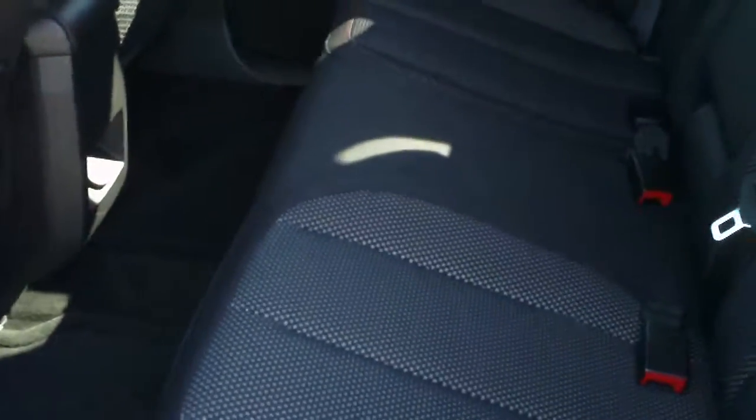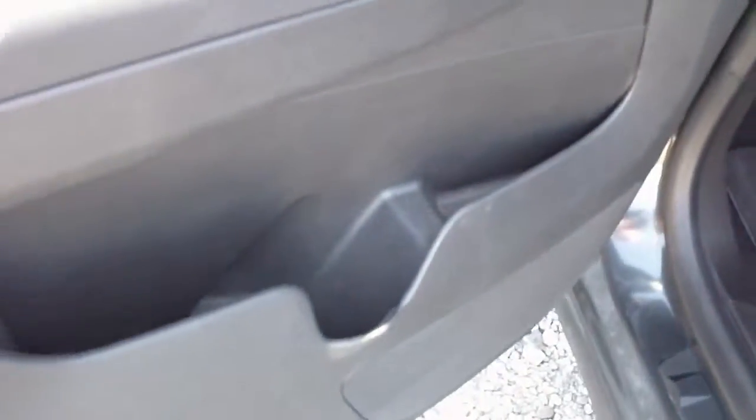This is the jet black cloth interior. Center armrest with cup holders and another 12-volt outlet. The rear seats do fold and you can also adjust them for recline. The rear seat will also slide fore and aft. Storage in the rear doors.